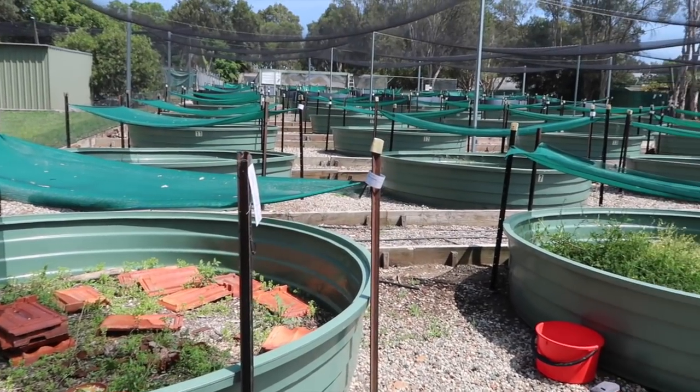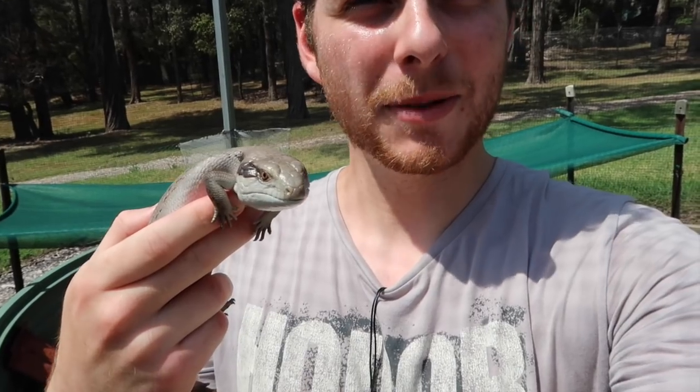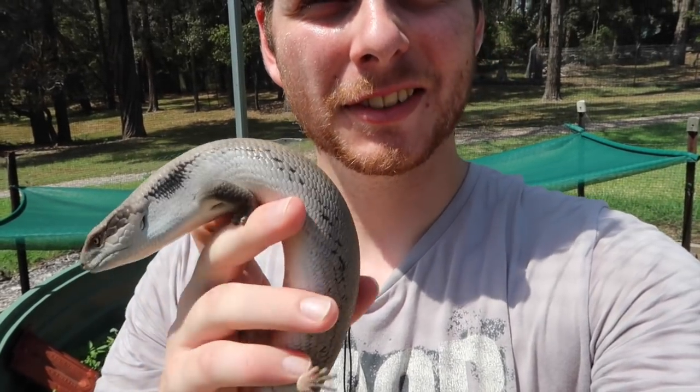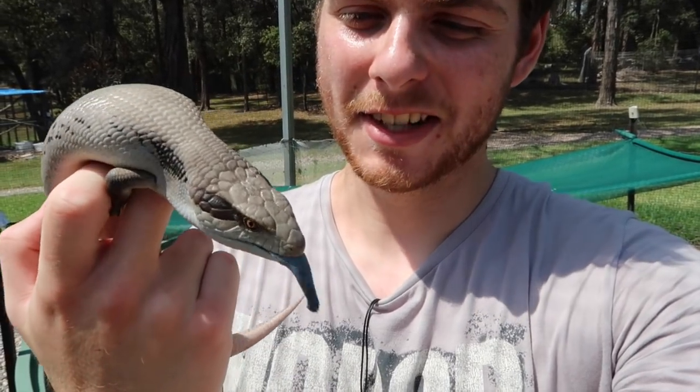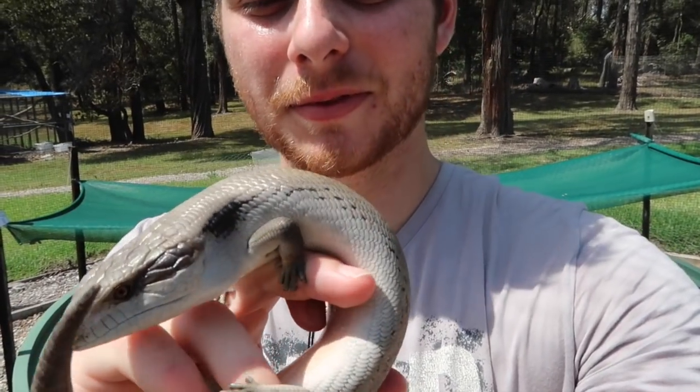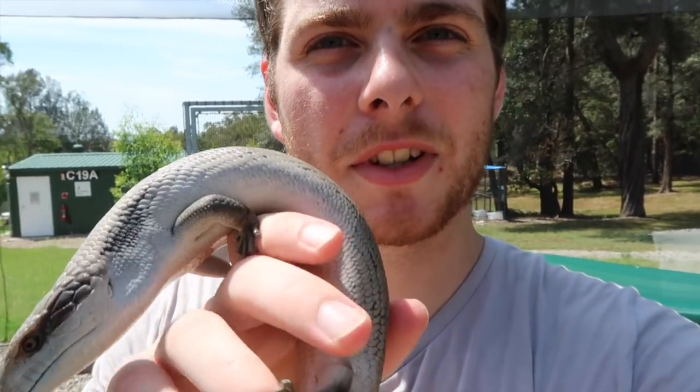Just a quick look at all the lizard pits here and some of the blueys in them. Hope you guys enjoy. Let me know what you guys liked the most — my favourite is definitely this guy, the patternless bluey. Lots of cool animals here. Special shout out to everyone here for giving me the opportunity to come do some volunteering, get more skills and experience. Thanks for watching guys, make sure you subscribe — lots of new videos coming in the future. I'll see you next time.